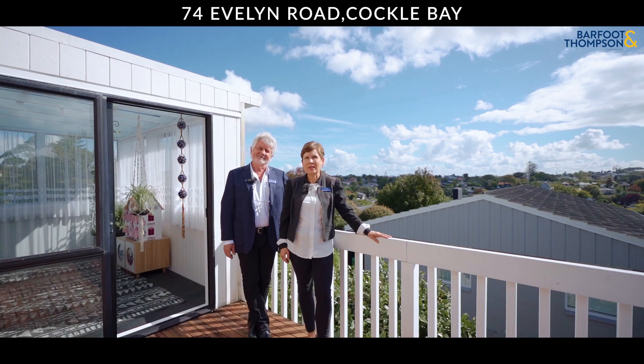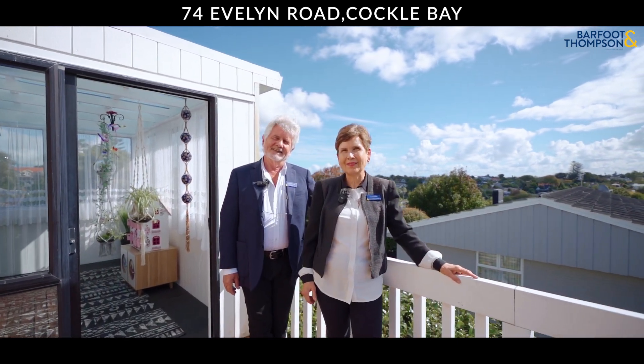This home is waiting for new memories and happy moments. Hope to see you soon!